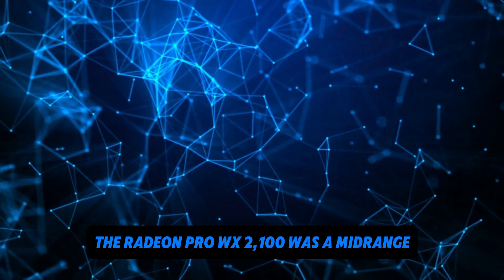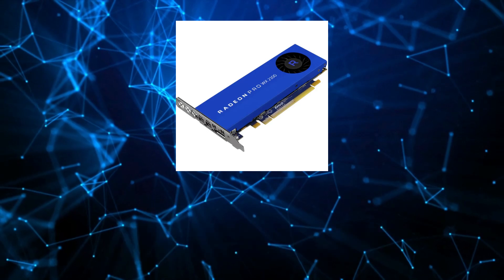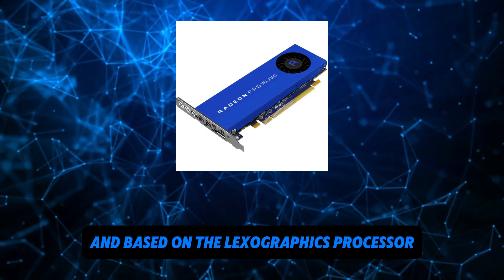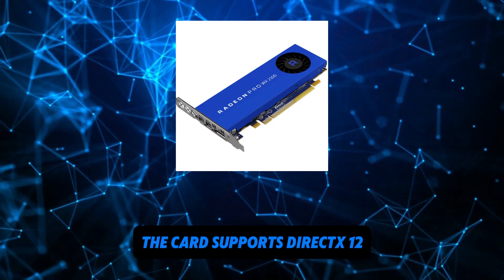The Radeon Pro WX2100 was a mid-range professional graphics card by AMD, launched on June 4, 2017. Built on the 14nm process and based on the Lexa Graphics processor in its Lexa Pro GL variant, the card supports DirectX 12.